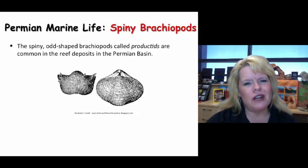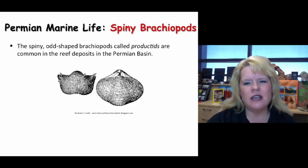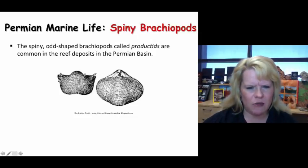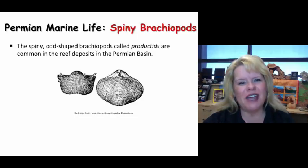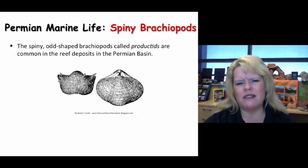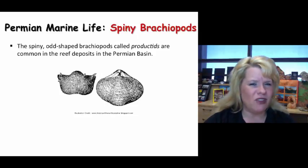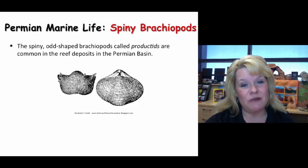Something else very common in the coral reefs were spiny brachiopods — a type of brachiopod with very unusual shapes that made long spiny structures coming off their shells. We find them in the late Paleozoic and they pretty much disappear after that. Think back to the beginnings of brachiopods — they started in the Cambrian, so they've been with us through Ordovician, Silurian, Devonian, Mississippian, Pennsylvanian, all the way through the Permian. They actually survived the Permian mass extinction event.